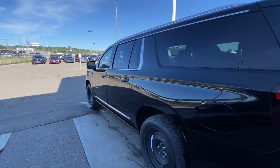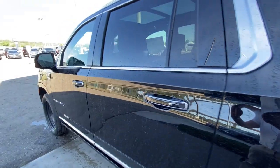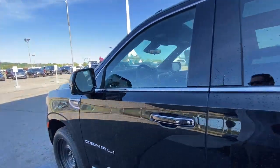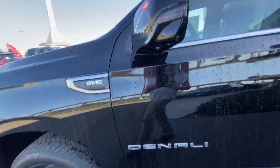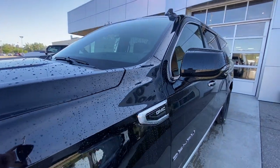Taking a look at the exterior of the Yukon, this SUV comes with 20-inch aluminum wheels, chrome door handles with painted accents, Denali badges on the doors, and paint-matched mirrors with LED turn signals.